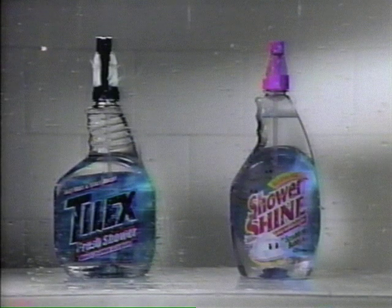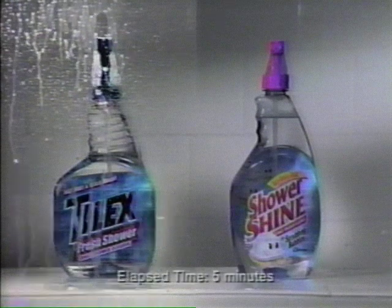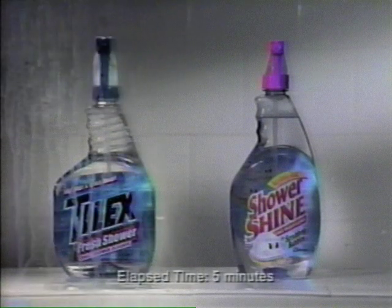If you're not using New Shower Shine After Shower Spray Cleaner, the forecast for your shower is mostly cloudy. New Shower Shine from the Scrubbing Bubbles — they work hard after every shower, so you don't have to.